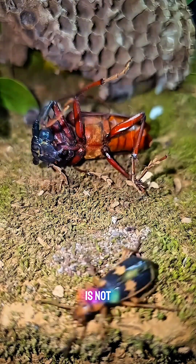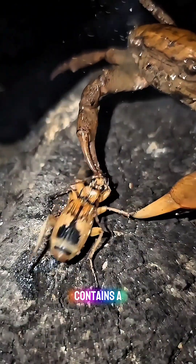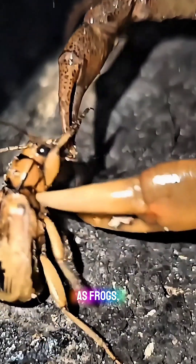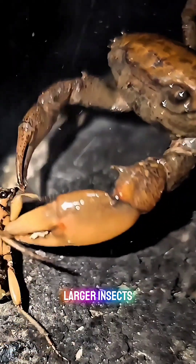The spray is not only hot, but also contains a toxic compound, making it harmful to predators such as frogs, birds, and larger insects, deterring them from attacking.